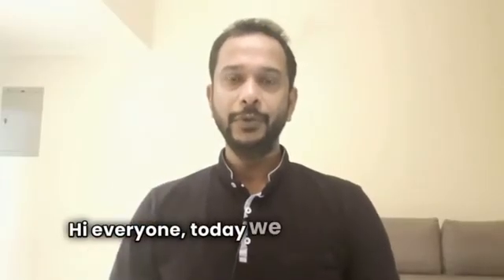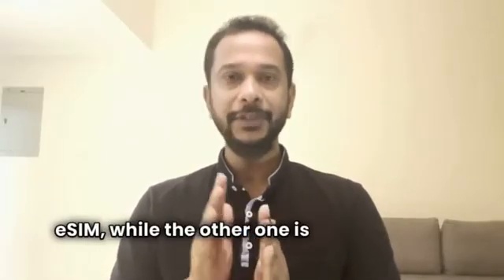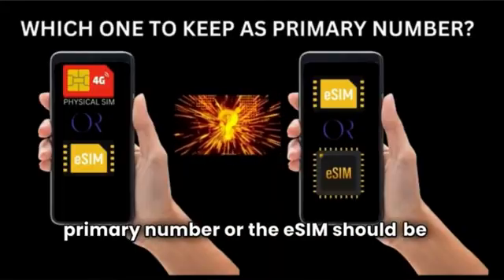Hi everyone. Today we are going to talk about people who have dual SIM mobile phones with at least one eSIM, while the other one is a physical SIM or both are eSIMs, and you are looking for an answer to your question whether the physical SIM should be a primary number or the eSIM should be a primary number.